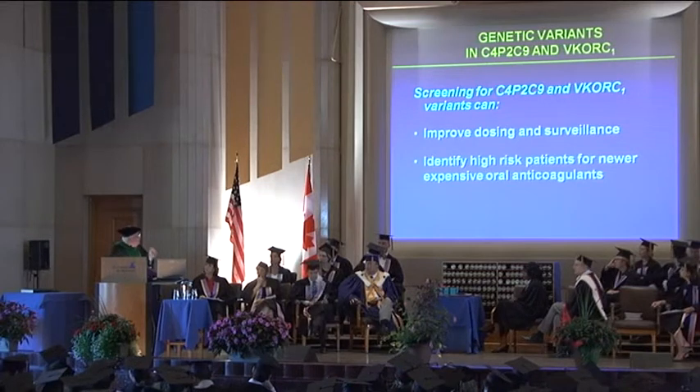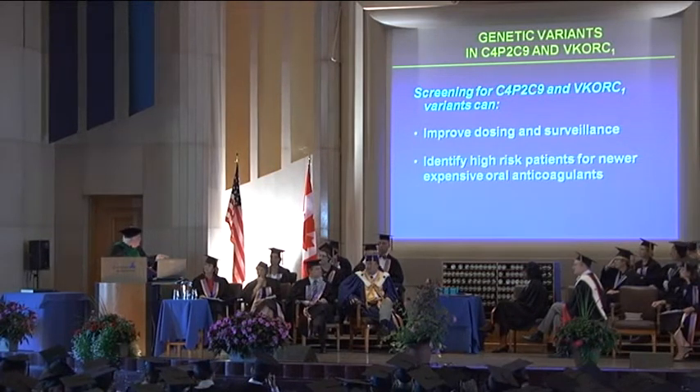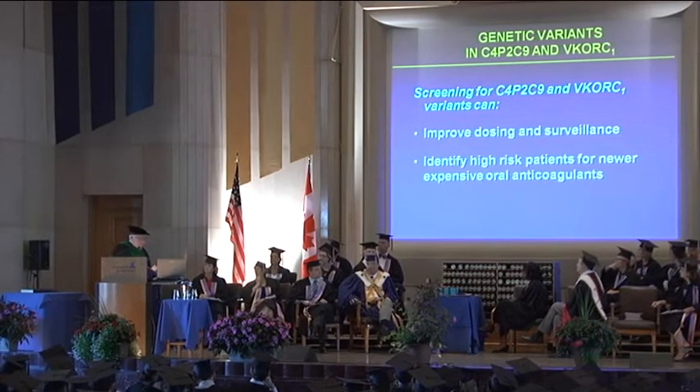Warfarin will be gone, but these drugs are going to be very expensive. If you can identify genetically who can take warfarin, who metabolizes it normally and who absorbs it normally, then everybody doesn't have to get the expensive drug — only those that have this problem.